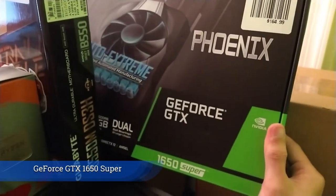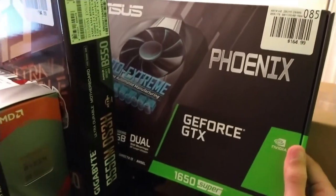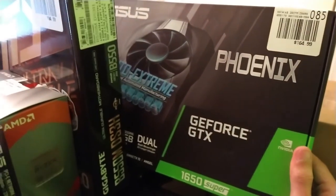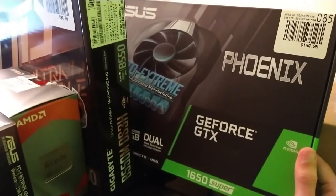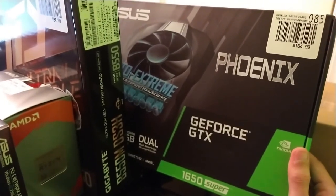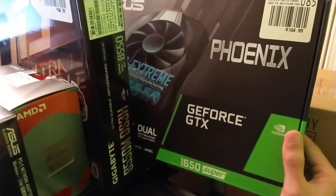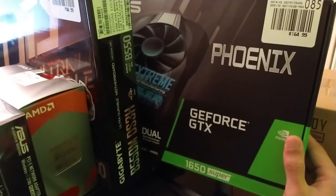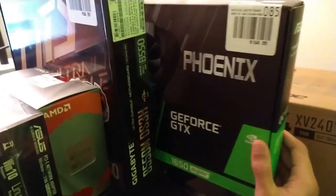First, we have the GeForce GTX 1650 Super. This is a very good entry-level graphics card. It can run any game, assuming you turn down the settings and don't need like 120Hz for many of the newer games. It's not the latest graphics card like the RTX cards, so it doesn't have RTX broadcast, DLSS, or ray tracing, but I don't really need all of that.